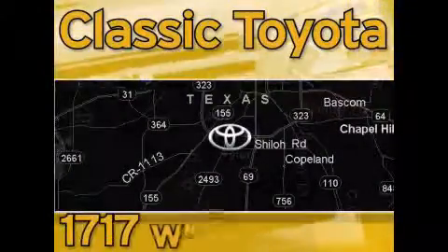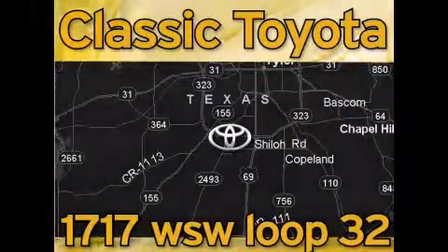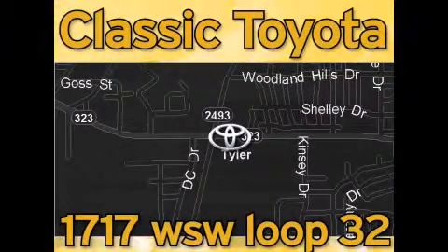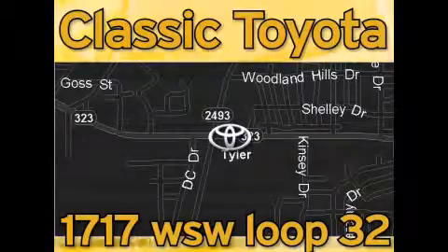Classic Toyota is located at the intersection of Old Jacksonville and Loop 323, across from the Brookshire Warehouse and Home Depot. Our goal is to achieve all of your expectations and to ensure that you'll return for future visits. We'll be right back.